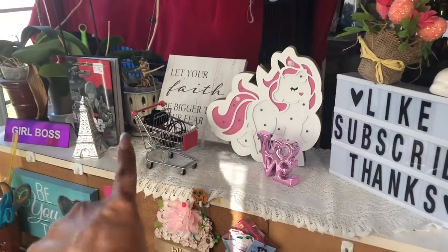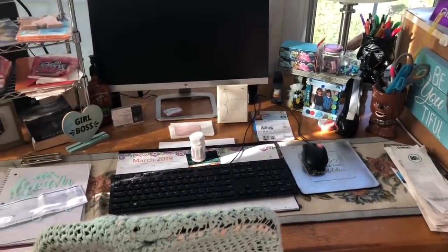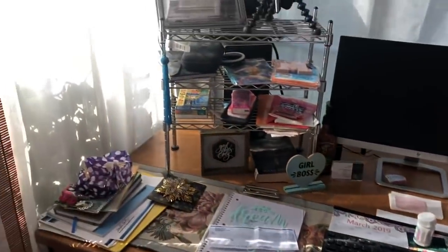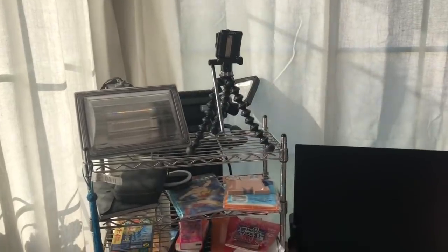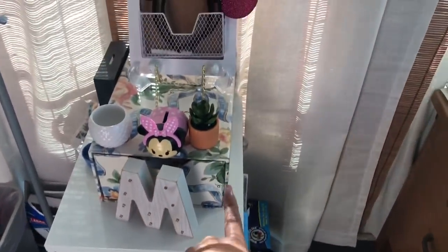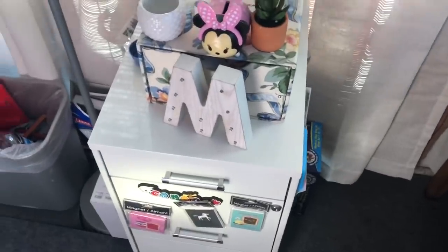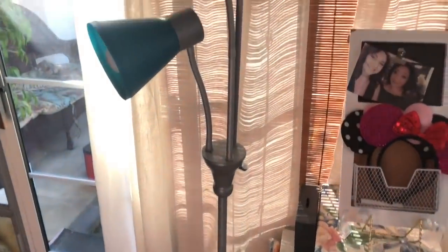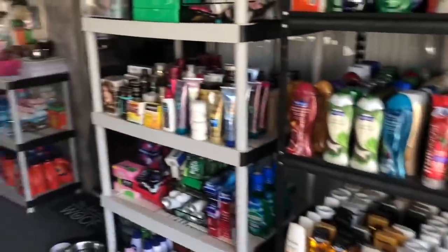This is my desk where I film — I have my ibuprofen in case I get a headache, and that's my lighting for when I'm filming in the dark. Over here is my file cabinet for the non-profit and miscellaneous stuff. I have my Disneyland ears for whenever I get a chance to go — I'm waiting for Star Wars to open before I do that. And that's pretty much my stockpile room.